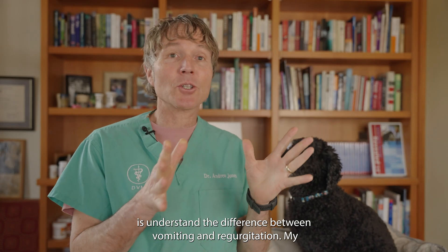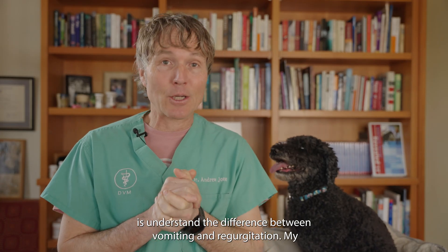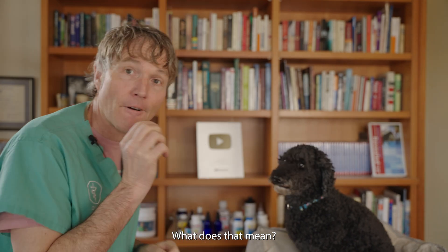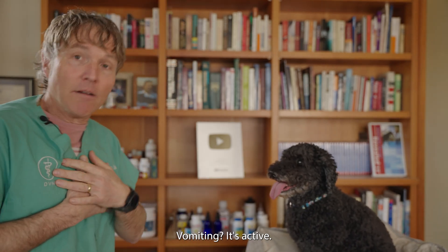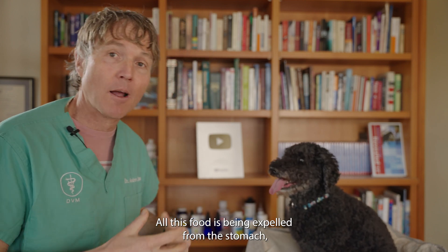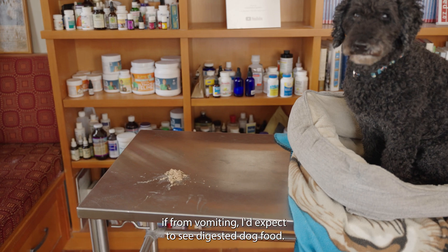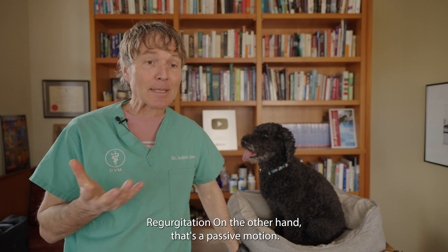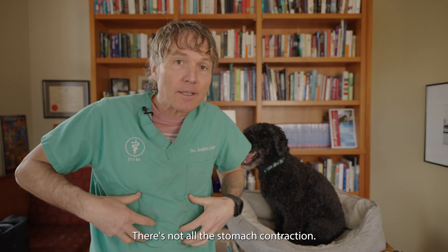What is it? First, you need to understand the difference between vomiting and regurgitation. Most of us would just say 'my dog threw up' — but what does that mean? Vomiting is active — something comes up, food is being expelled from the stomach. If Tula had just vomited, you'd expect to see digested dog food. Regurgitation, on the other hand, is a passive motion — there's not all this stomach contraction.